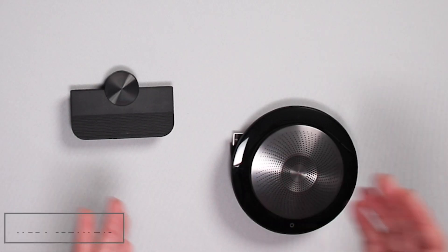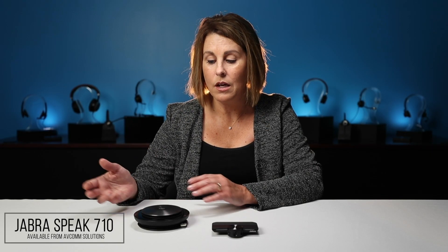When you get this PanaCast we also suggest the use of the Jabra Speak 710 for a complete package in your huddle room space. The Jabra Speak 710 is a Bluetooth and USB plug-and-play solution and it has a 360 degree microphone for full omni-directional sound.